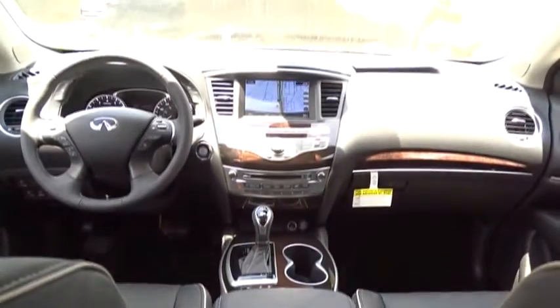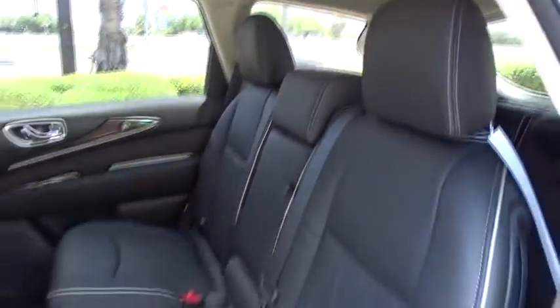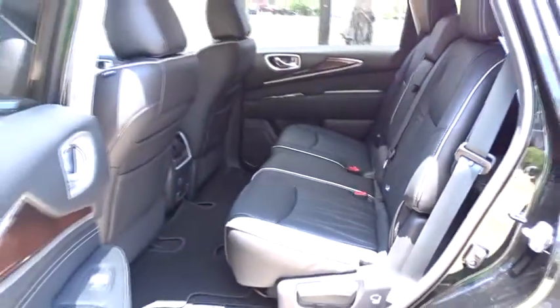Adjustable steering wheel, power steering, auto-dimming rearview mirror, cruise control, aluminum wheels, four-wheel disc brakes, keyless start, floor mats.